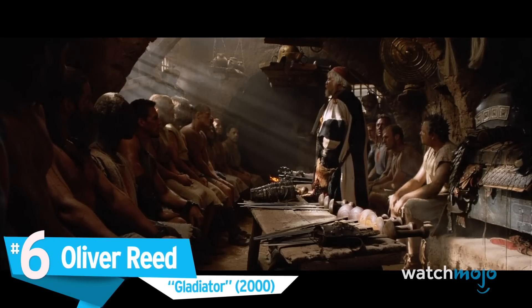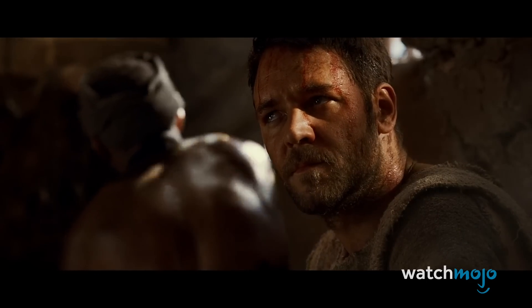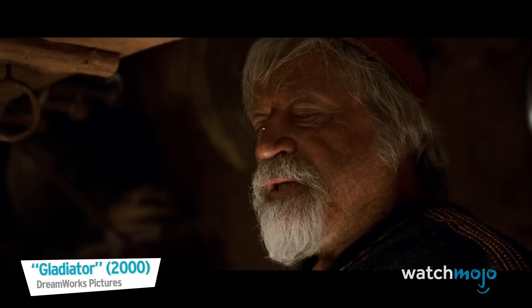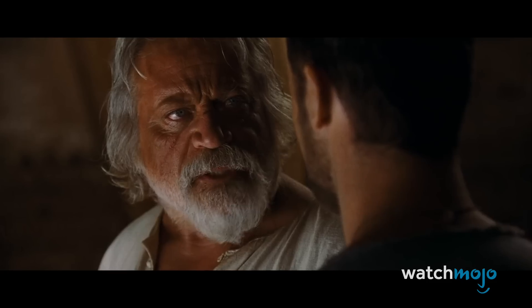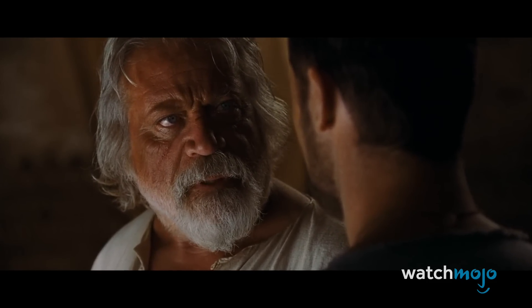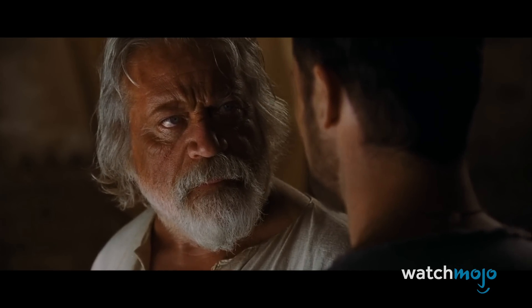Number 6: Oliver Reed in Gladiator. At a cost of roughly $3.2 million for mere minutes of material, Reed's head was masked onto another actor's body perfectly, in what may be one of the best creations of a posthumous performance for its time. We're pretty sure you wouldn't suspect anything while watching if you didn't already know that the actor had died of a heart attack before the end of production. This happened while on break from filming his scenes as Proximo, the freed slave, and the finished product was dedicated in his honor.